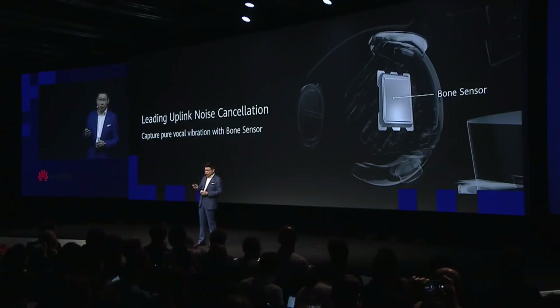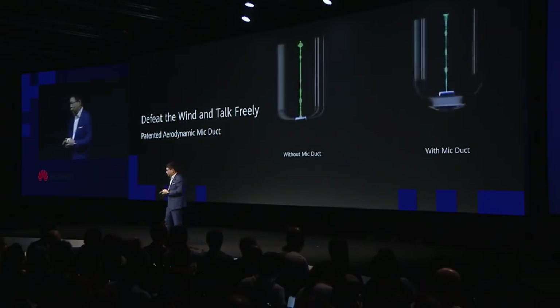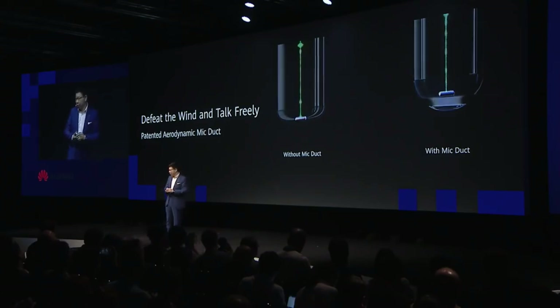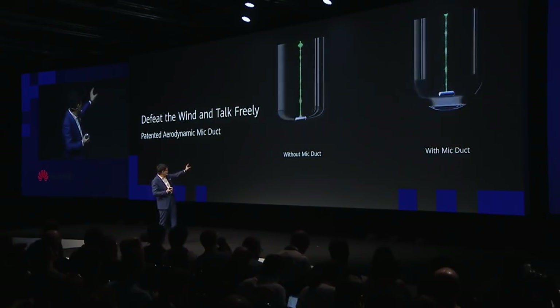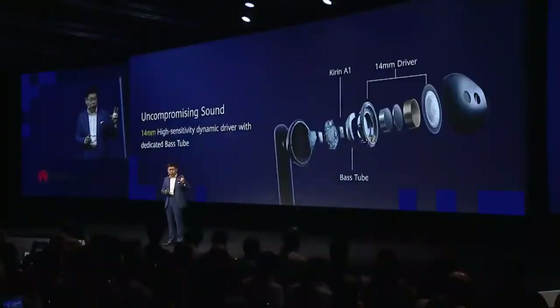The uplink noise cancellation works when you make a phone call. More than this, we are also introducing a new architecture — our patented aerodynamic micro duct design. In this architecture, we can prevent wind from reaching the microphone. You can see the inside architecture design. We are using a 7mm high-sensitivity dynamic driver with a dedicated bass tube inside, so the sound quality is impressive.